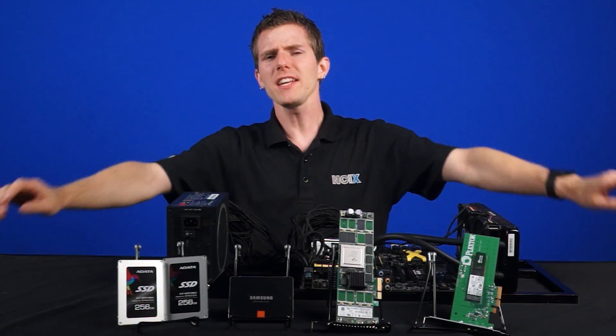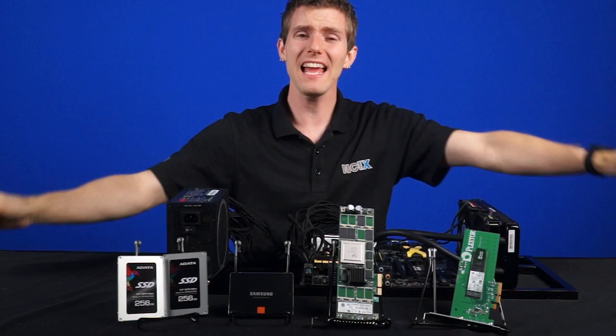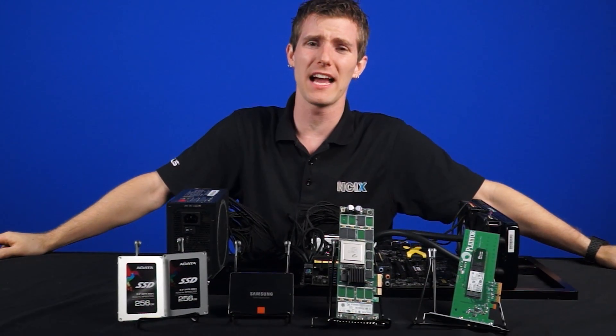Welcome to NCIX Tech Tips. Finding a fast, reliable, and affordable storage solution can be a little on the tricky side.